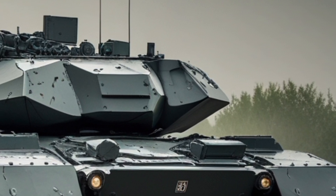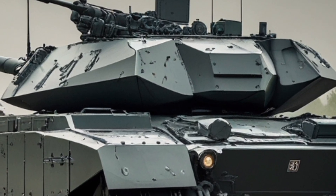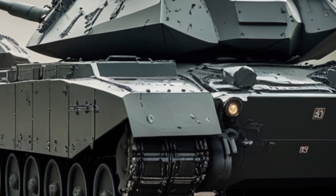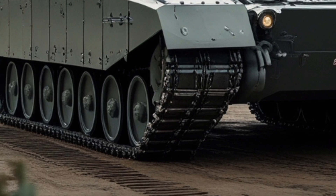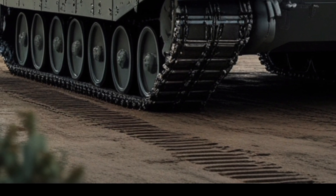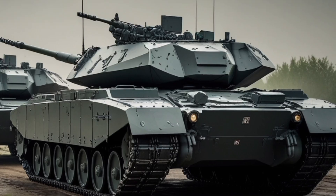The PT-91-20 represents Poland's dedication to maintaining a strong and modern armored force. With its blend of protection, firepower, and mobility, it remains a valuable asset on the battlefield. As its legacy continues, the PT-91 stands as a testament to Poland's ability to innovate and enhance its military capabilities.